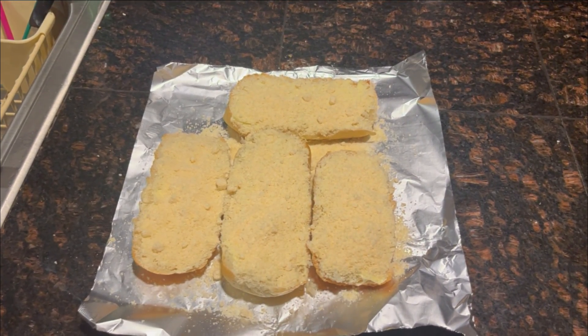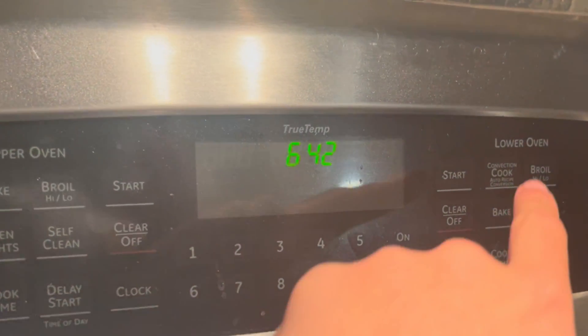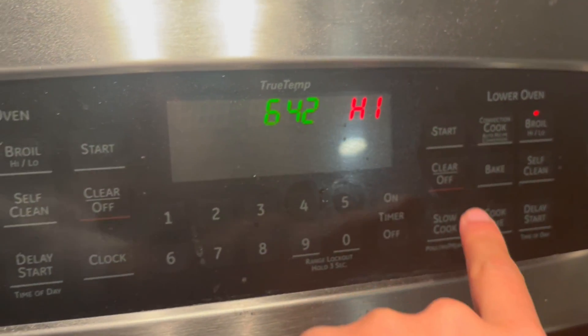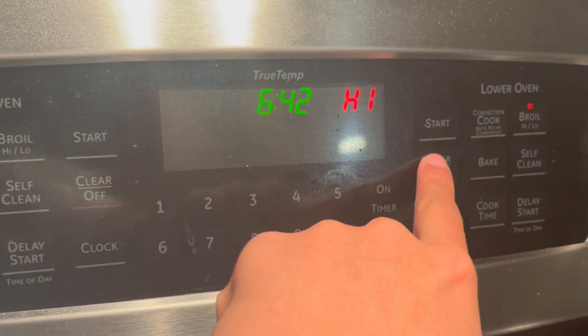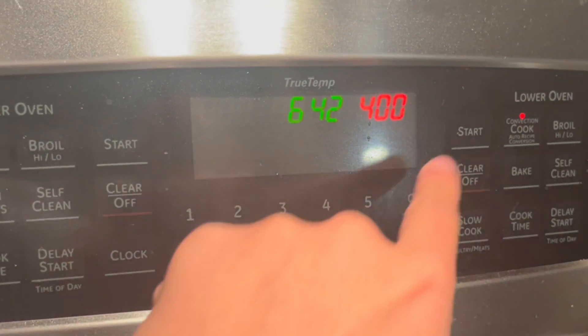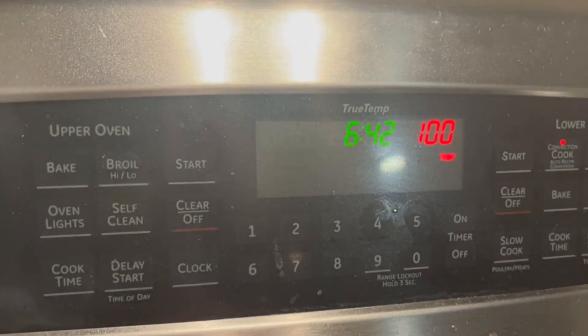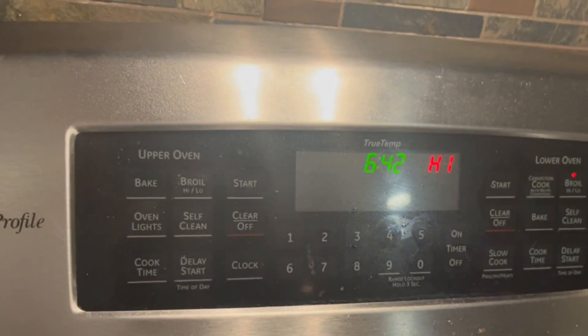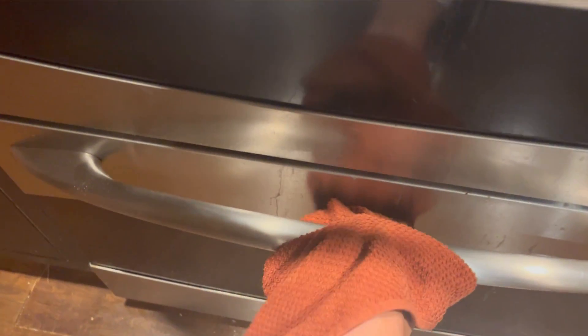The next step, shocker, is turning on the oven so your cheese rolls can bake. What I'm doing here is putting it on broil, because broil only cooks the top half of the loaves. But if you want to cook the bottom and top, you can put it on convection cook at 400 degrees. I usually don't like doing convection cook because it gets kind of crunchy that way. This is actually the very, very hard part.